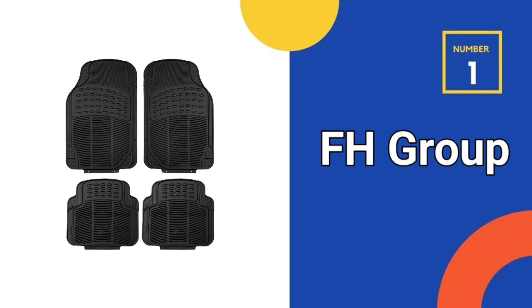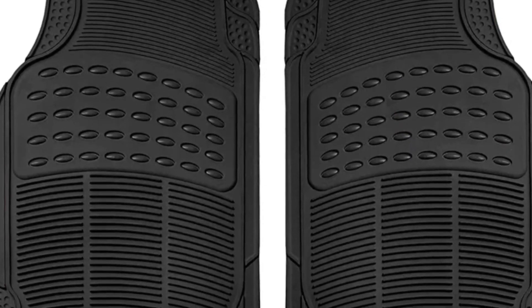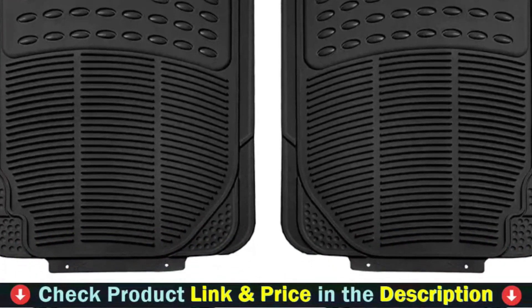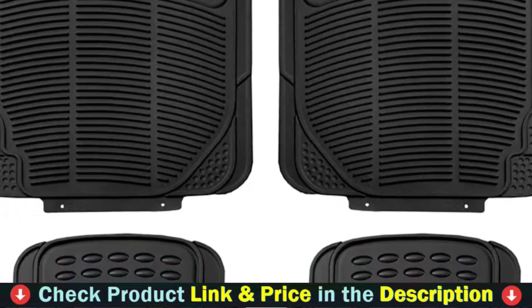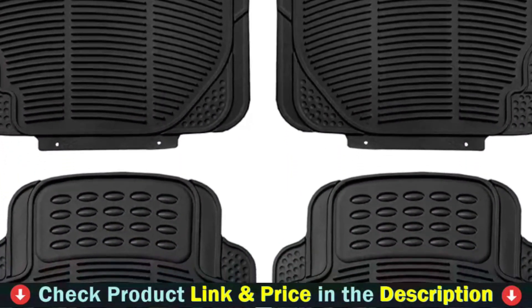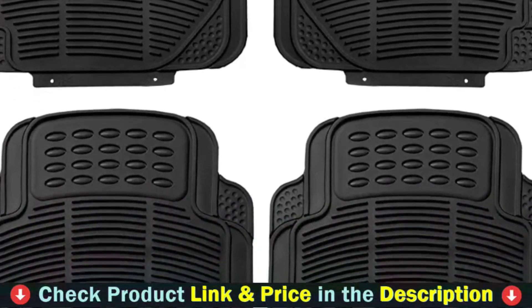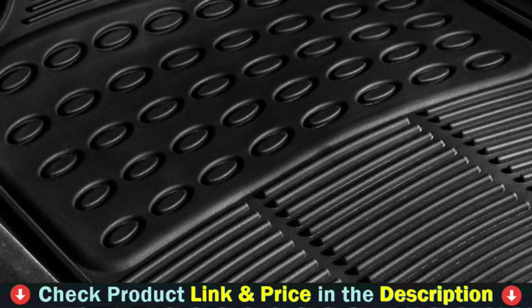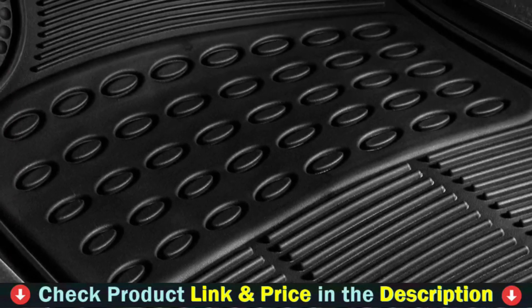Our number one choice is FH Group Automotive Floor Mats. These rubber car floor mats were designed to fit most cars. These floor mats are made of flexible material that molds to the shape of your car's interior, providing a semi-customizable fit. FH Group's Klima-proof floor mats will provide maximum all-weather protection for your car's interior, whether it's snowy, rainy, or muddy outside.